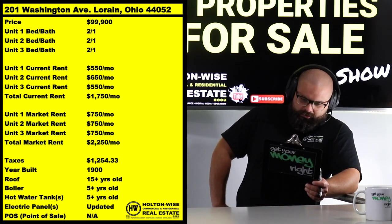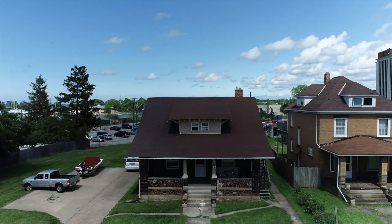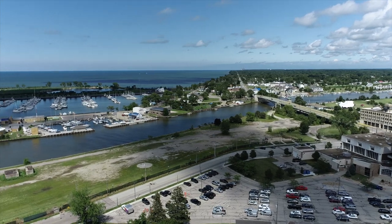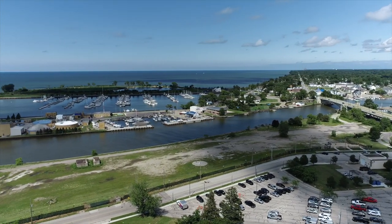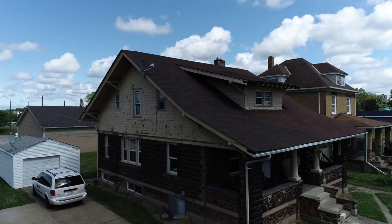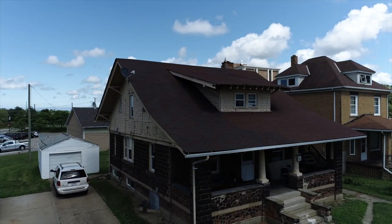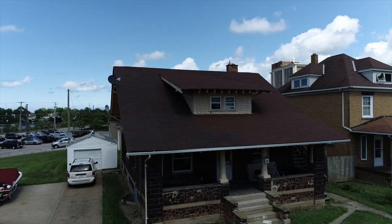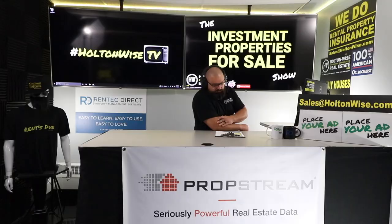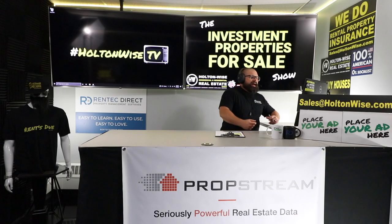I priced it at $99,900 for this three-unit apartment building right there on Lake Erie. You've got like a little channel action — if you look at the driveway, one of the tenants already has himself a little boat. This is a nice little earner.